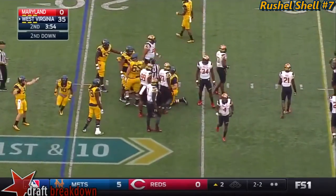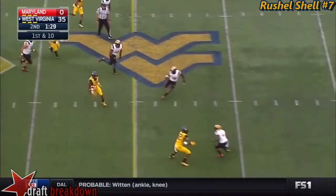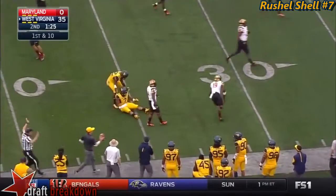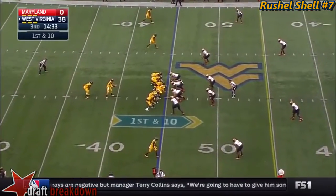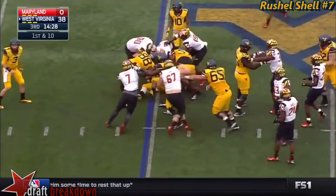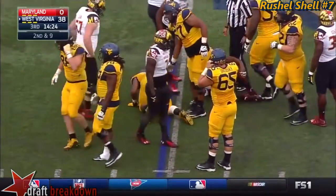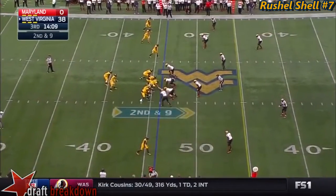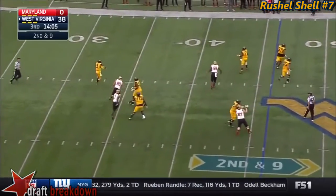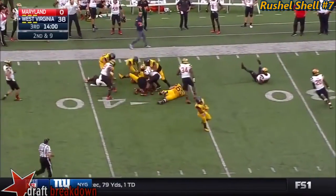Second down and seven, 40 for West Virginia. Shell. Down to... Russell Shell. He'll get a yard on first down. On second and nine, Howard out of the pocket, throws to Shell. Shell's got some blockers. Russell Shell.